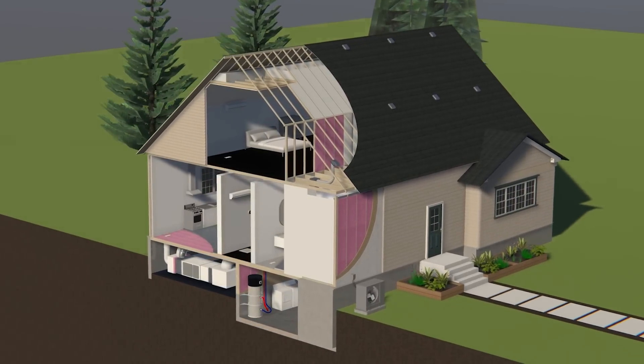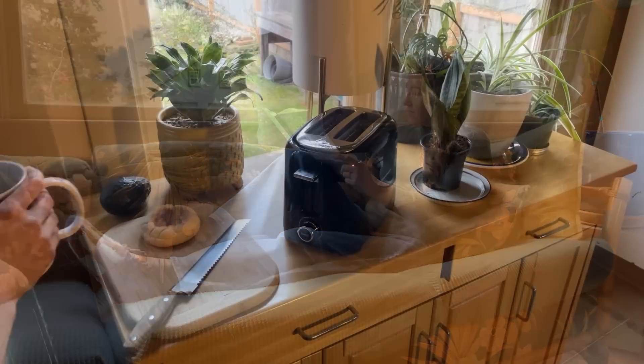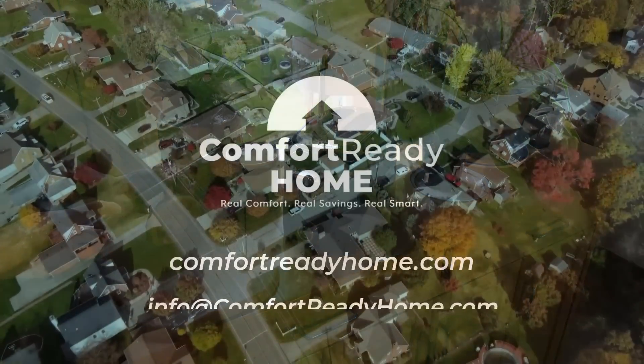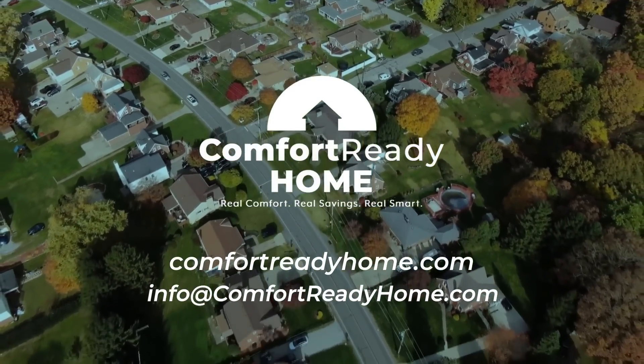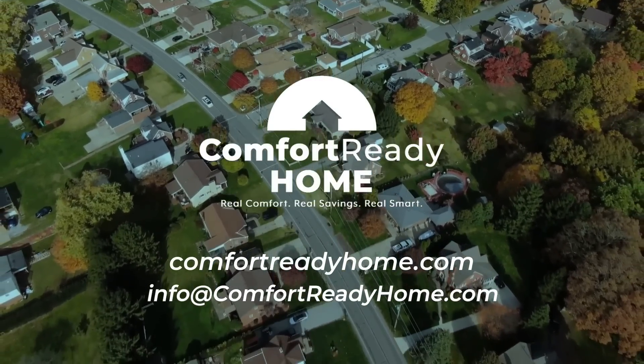Now that your home is properly air sealed, you can enjoy summers and winters. Whether you are resting on the couch or cooking in the kitchen, the days of rooms having a draft are over. Air sealing a home correctly is an important part of obtaining energy savings and comfort goals. Refer to your Comfort Ready Home Field Guide for detailed information on specifications, or reach out to your local field specialist.